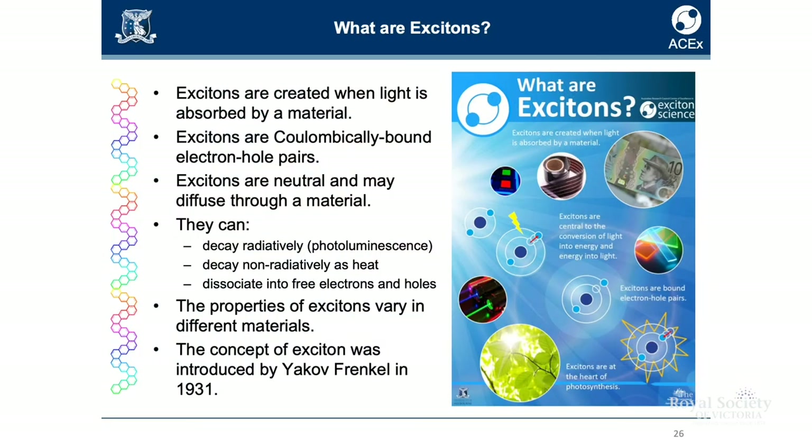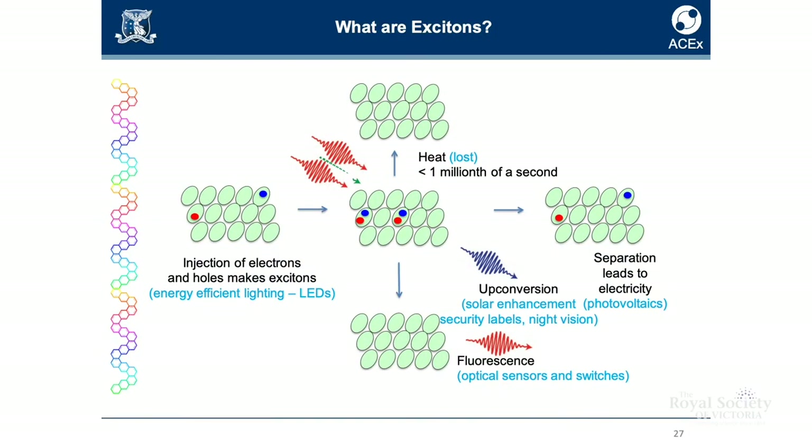What are excitons? Excitons are created when light is absorbed by a material. The simplest picture: if you imagine an atom with electrons moving around a nucleus at a certain energy, and light is absorbed, the electrons pick up more energy. In this state where the electron has more energy but is still associated with the nucleus, that's an exciton. After absorption of light, we can convert it into electrical current — that's when an exciton is split into an electron and a positive charge. That's the solar cell.